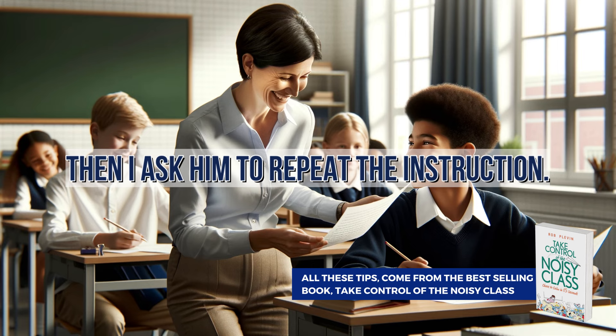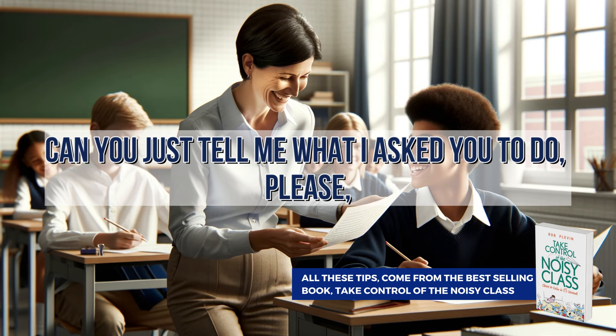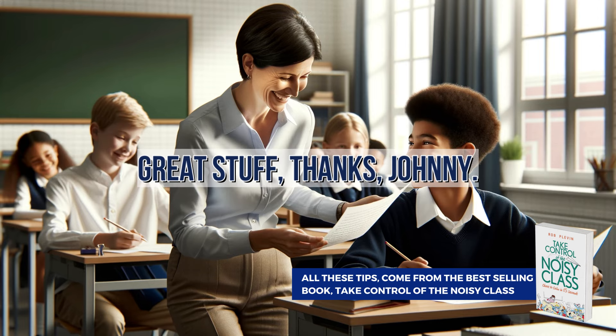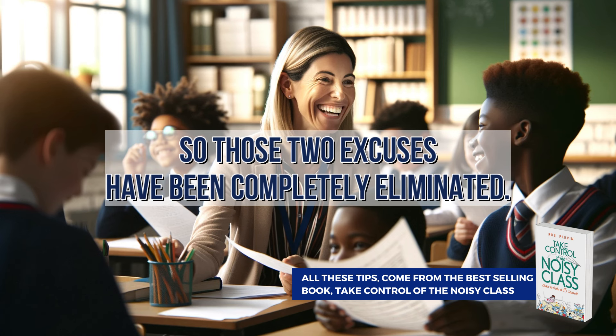Then I ask him to repeat the instruction. 'That's great, Johnny. Now, just so we're both clear, can you just tell me what I asked you to do, please?' And Johnny replies: 'Sir, you said complete questions one to eight on page 35 in the next 15 minutes.' Great stuff. Now Johnny can no longer say that he didn't hear me. So those two excuses have been completely eliminated.